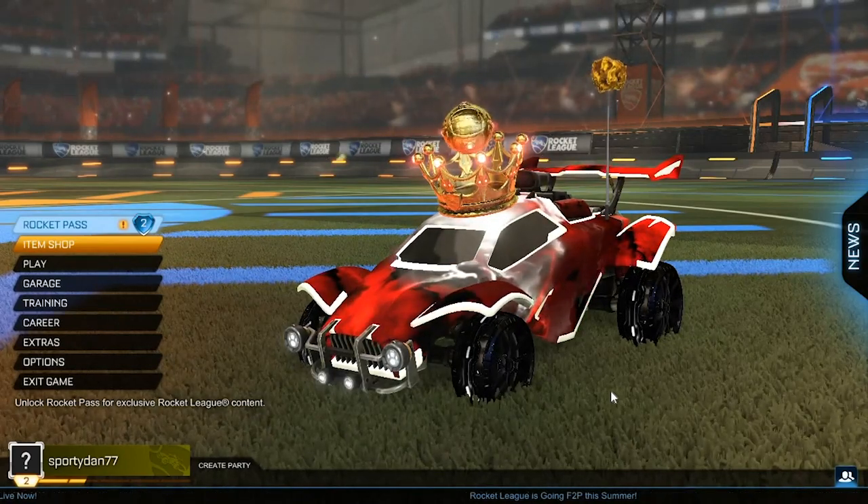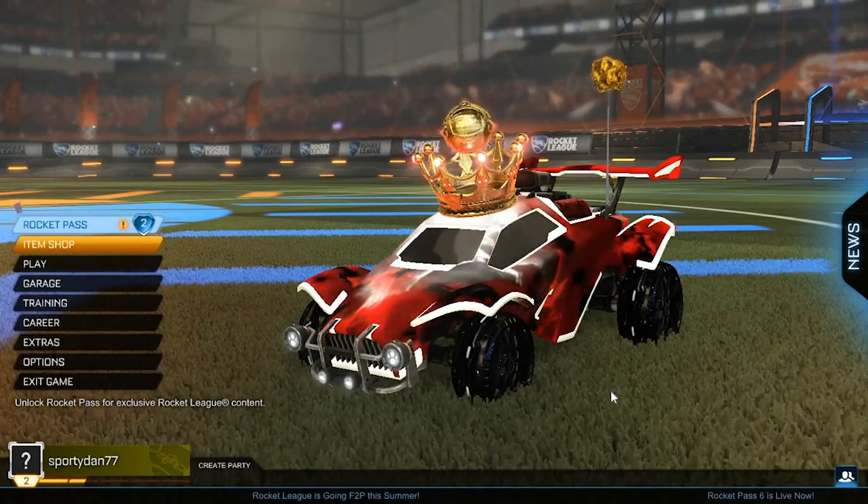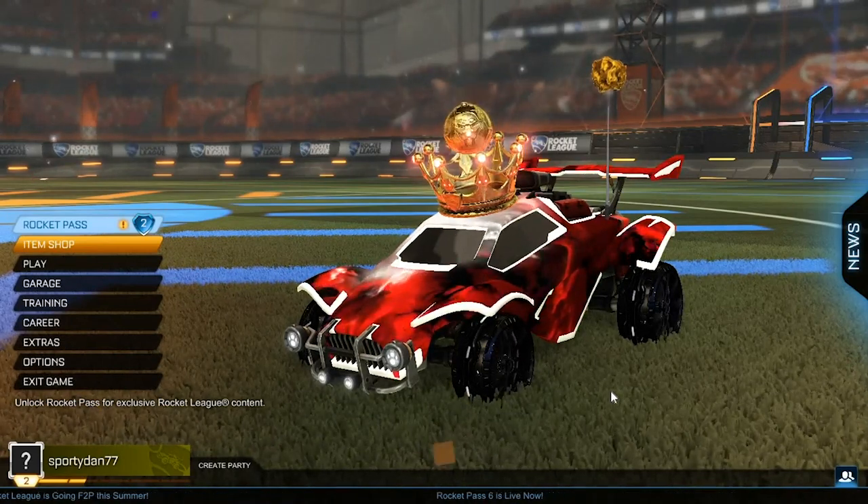If you guys have not hit the subscribe button, make sure to hit the subscribe button down below to get up to date on my newest Rocket League videos. So without further ado, enjoy all of the painted Dueling Dragons.